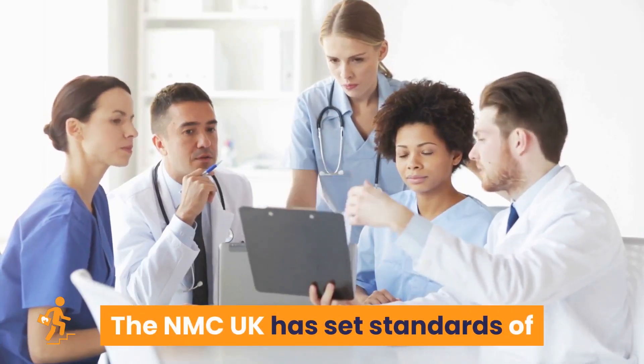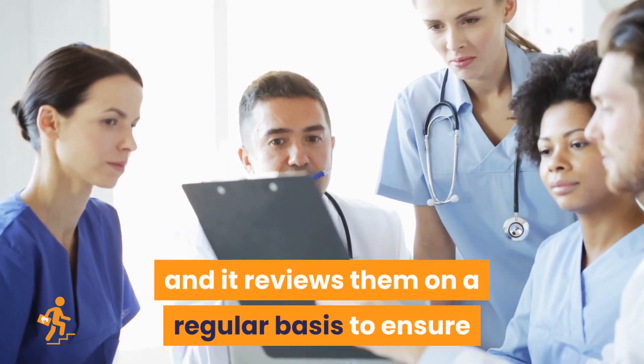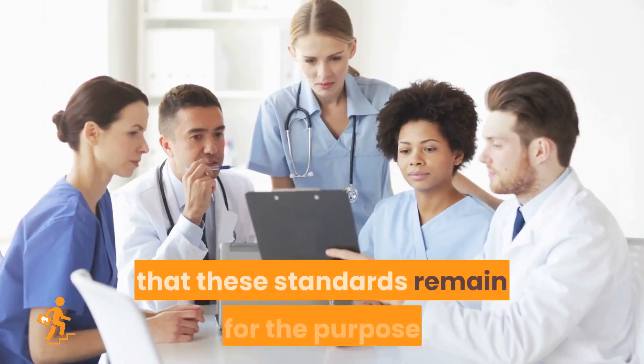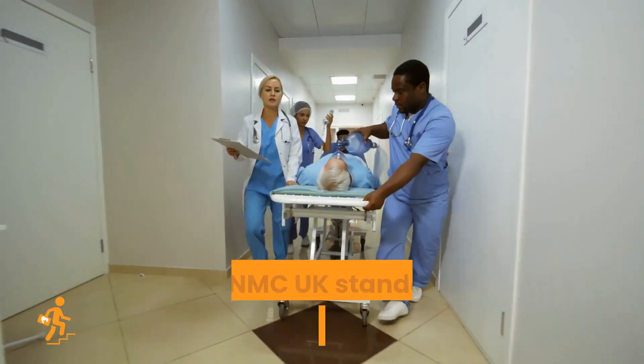The NMC UK has set standards of proficiency for their registered nurses and reviews them on a regular basis to ensure that these standards remain fit for purpose to safeguard the general public who receive care.